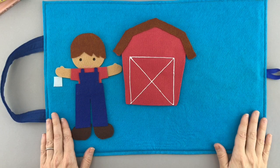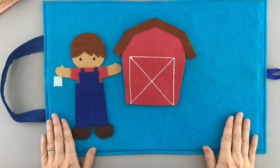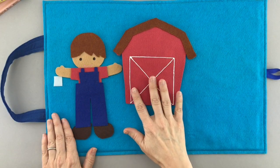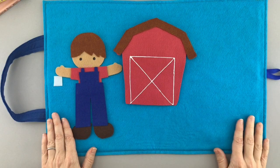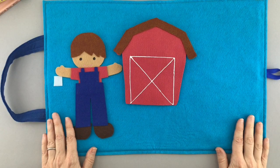Hi friends! Look at this! Looks like we're at a farm today. There's a barn with a big door on it, and I think there might be some animals in there. Shall we check and see what we've got hiding in the barn? Let's try it.